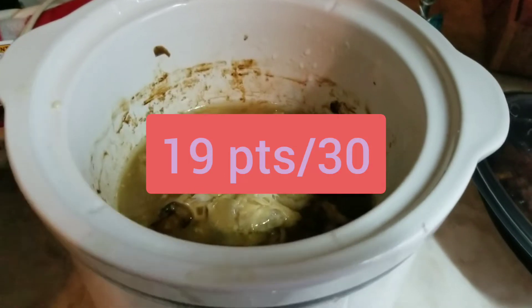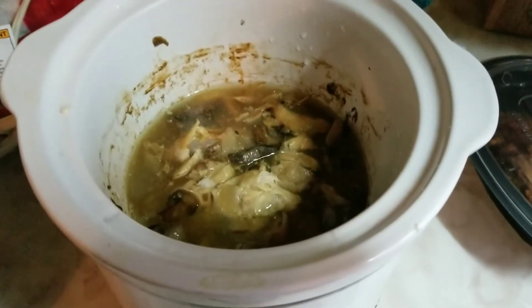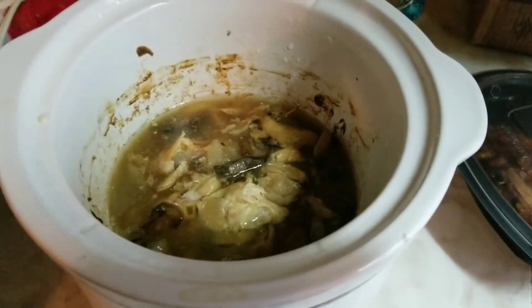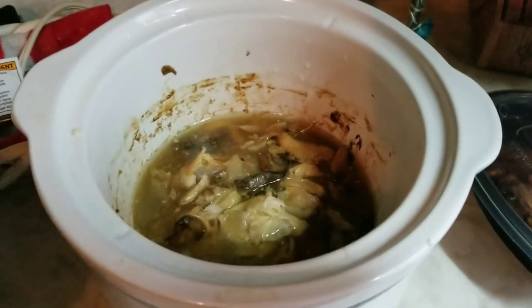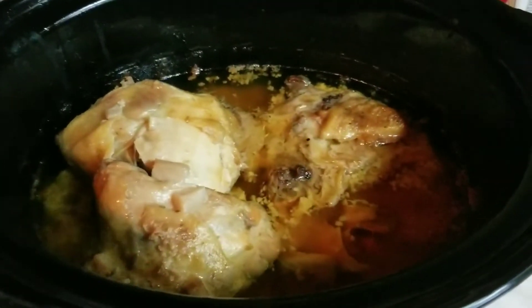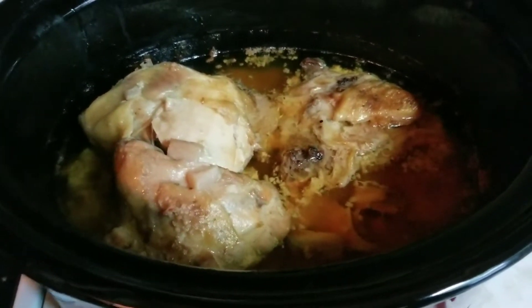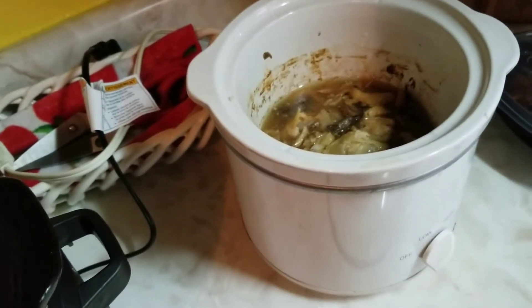For dinner tonight, I am having crockpot chicken. It is just chicken pieces with some water and seasoning, minced garlic, mushrooms, and onions. My mom made it for me. I am living with my parents right now. The rest of the family is having chicken with cream of potato soup, so mine just doesn't have the cream of potato soup.